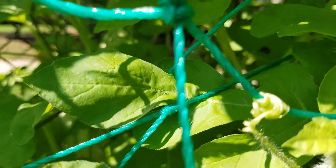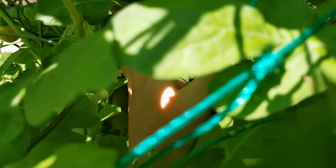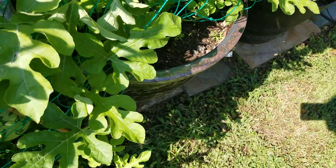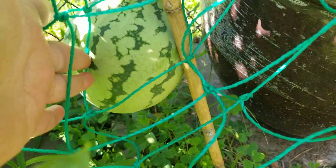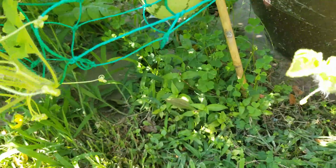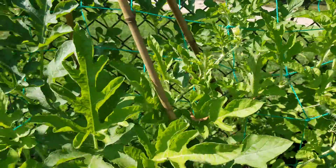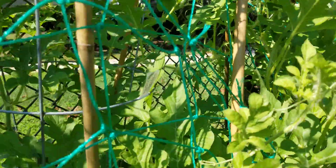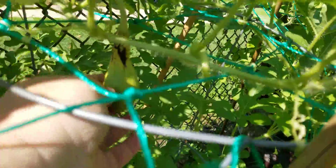It's heading down there inside. There's another watermelon hanging down here — they definitely need support. I think this one is going to fall off — it's turning yellow, it's dying off.